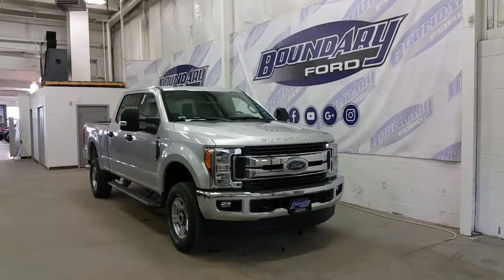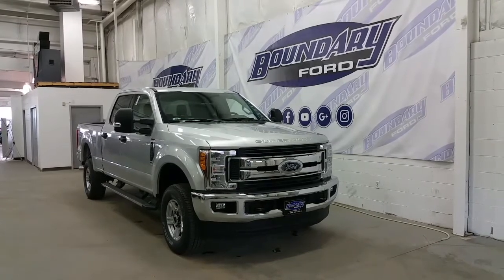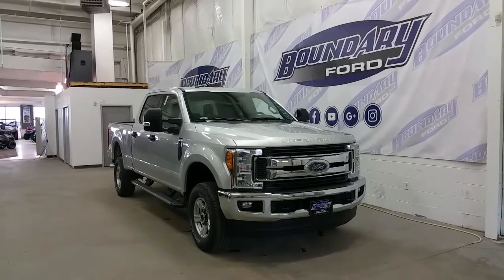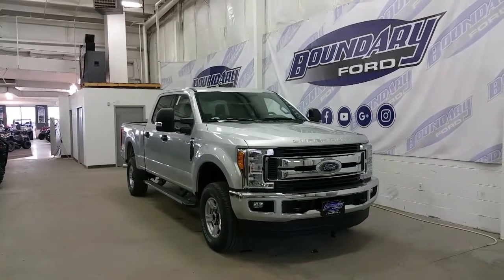This 4-door truck has a 160-inch wheelbase, an aluminum body, and is powered by a 6.2L gasoline engine with 4-wheel drive and a 6-speed automatic transmission, making 385 horsepower and 430 foot-pounds of torque.